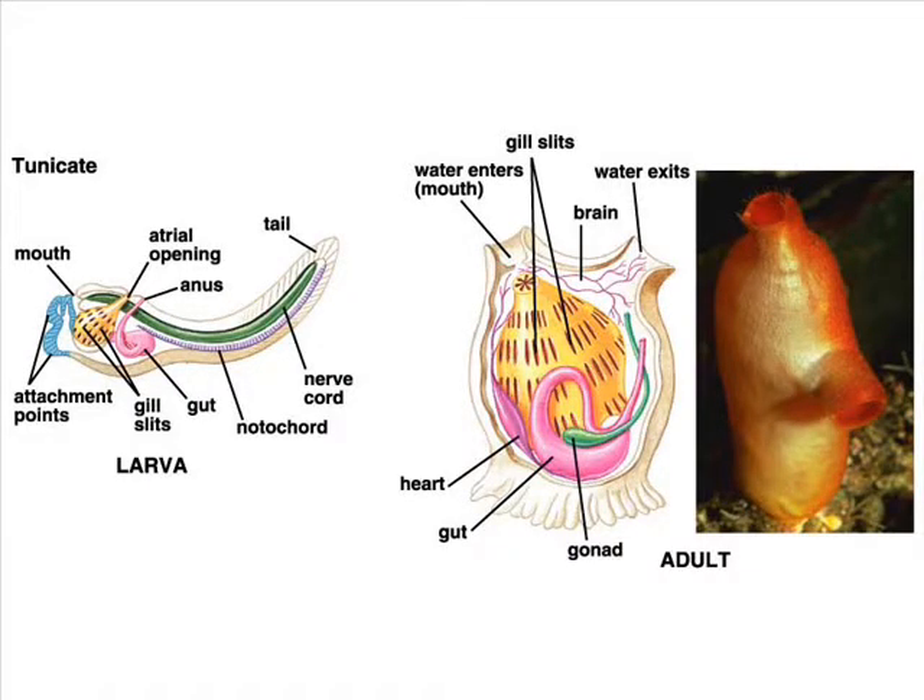Another term for them is suspension feeders. They have in-current and ex-current siphons, are classified within the phylum chordata, and have about two openings in their body cavity.